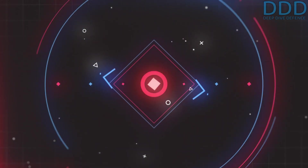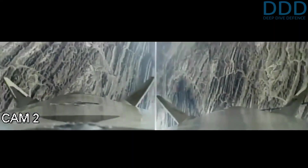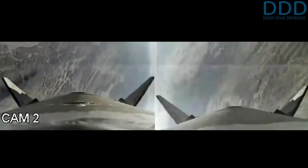Hello, military and aerospace enthusiasts. Welcome to our channel, Deep Dive Defense. Over here we take a deep look from unusual angles which may challenge your mind. So let's dive right in.